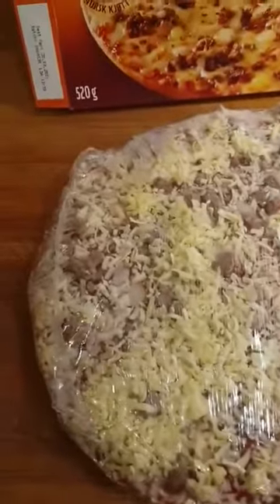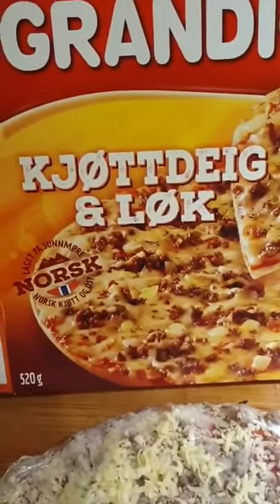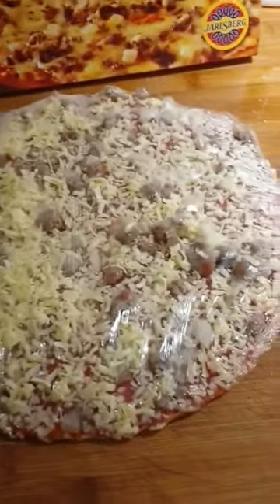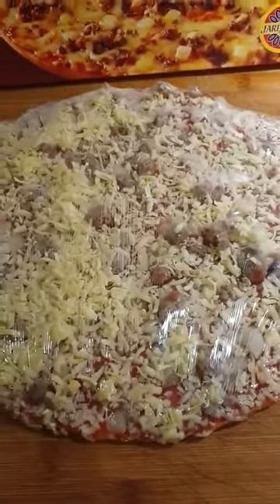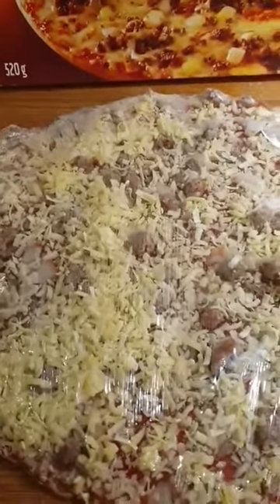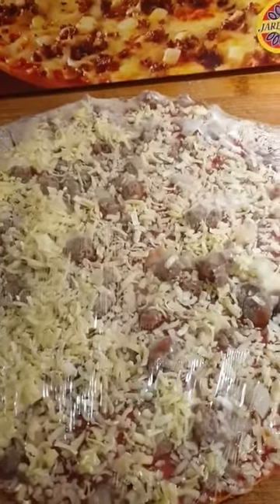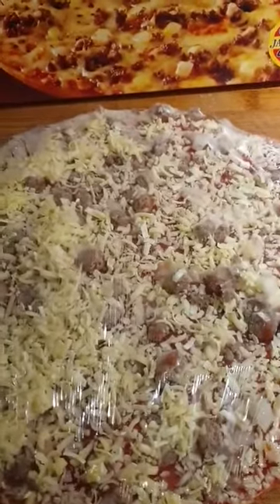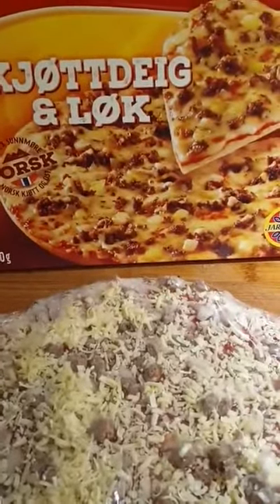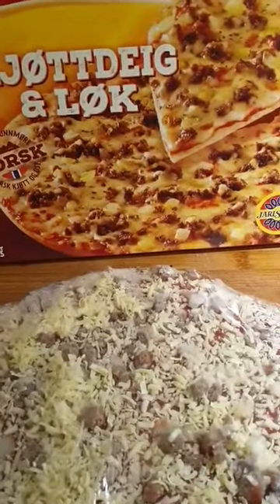Grandiosa has a variety of products. This is the Grandiosa with kjøttdeig og løk — that is ground beef and onion — this is my favorite, I really enjoy that. And we have Grandiosa with pepperoni, and we have Grandiosa taco. There's a lot of things to choose from. I hope you enjoyed this video because, after all, this is really good food and it's not bad at all. See you around, folks!